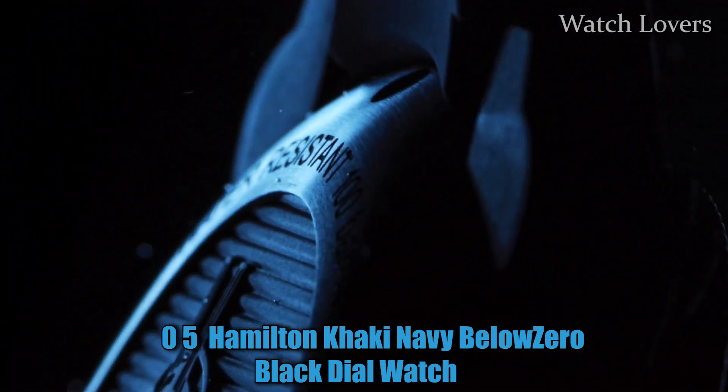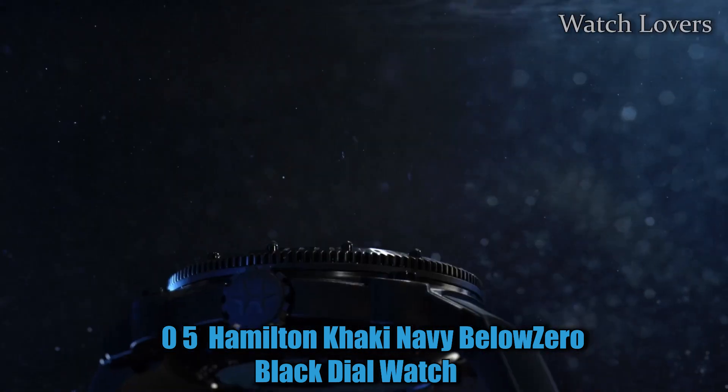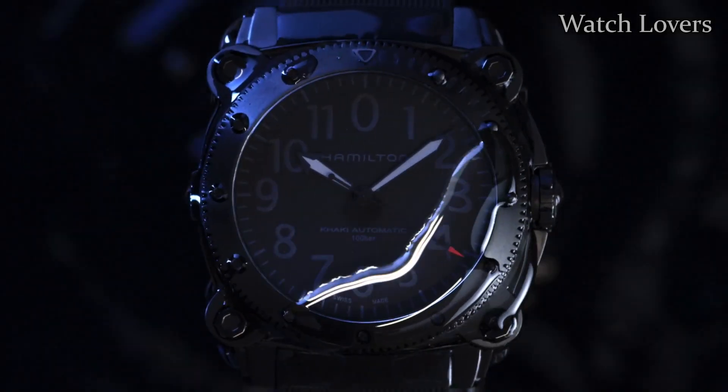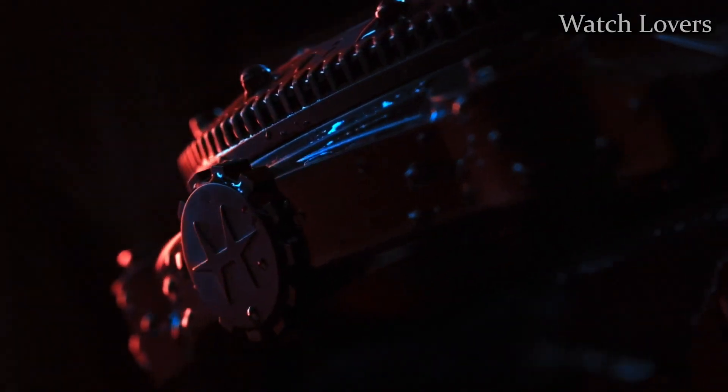Number 5: Hamilton Khaki Navy Below Zero Black Dial Watch. Hamilton is established as one of the leading watchmakers in the world with a proven reputation for creating elegant and reliable timepieces.